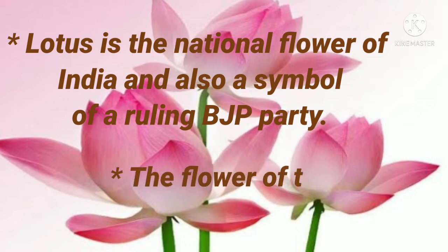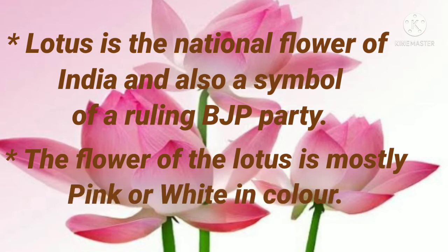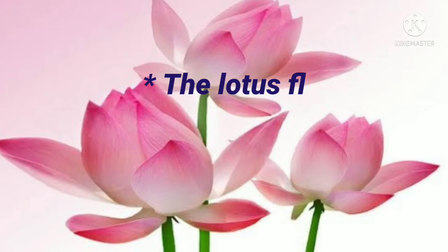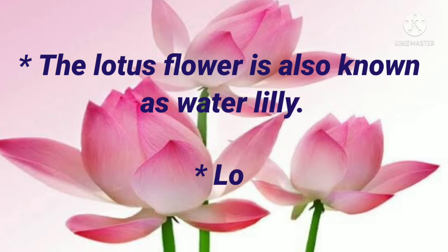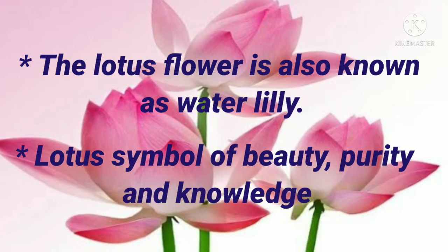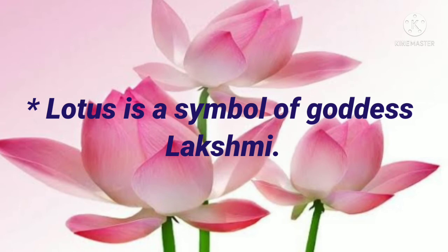The flower of lotus is mostly pink and white in color. The lotus flower is also known as Water Lily. Lotus is a symbol of beauty, purity and knowledge. Lotus is a symbol of Goddess Lakshmi.